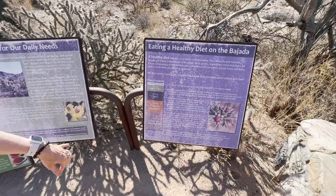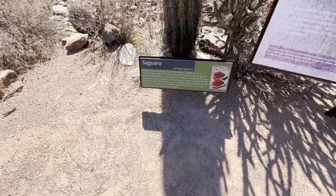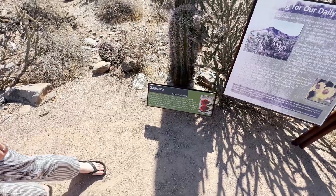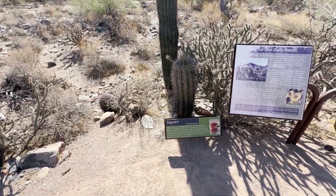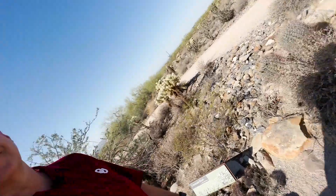The signs along the trail talk about things like healthy diets for certain types of desert plants. There's the saguaro — a lot of people pronounce the G, but you don't; it's 'sah-WAH-ro.' Then there are barrel cactuses and the cholla. All native desert plants with interesting educational information for visitors of all ages.